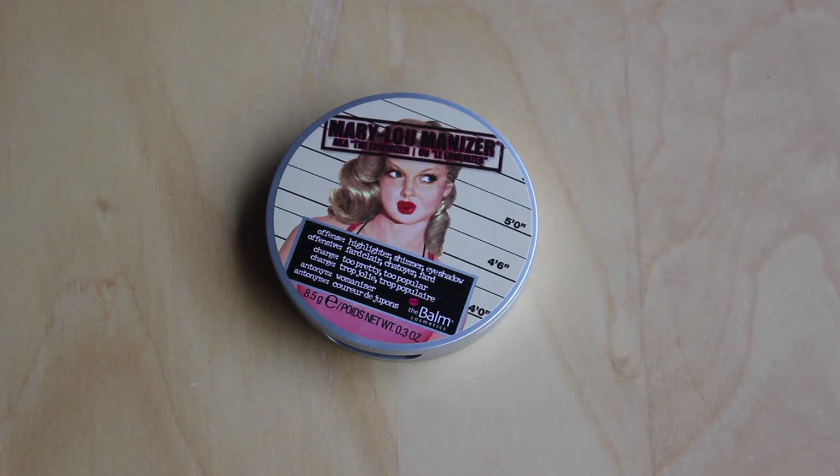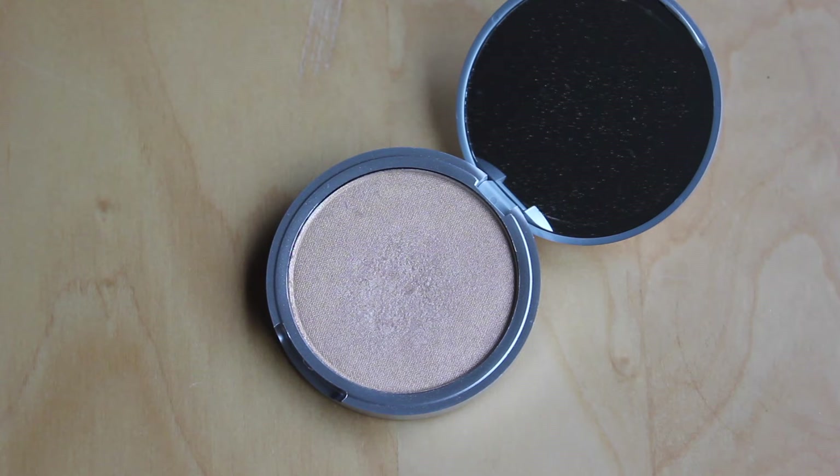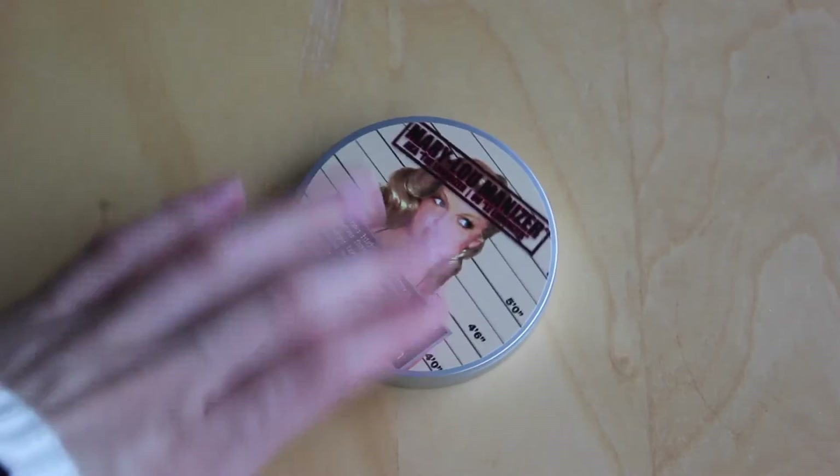For highlighting I normally go for the Mary Lou-Manizer or the MAC Strobe Cream, depending on my mood. If I'm in a more matte mood I'll go for the Mary Lou-Manizer; if I'm feeling dewy I'll go for the Strobe Cream — especially if I've already used it as a primer. Today we're going with the Mary Lou-Manizer because it is the bomb. It's just such a pretty highlighter. I don't go overboard — I just do it on the tops of my cheekbones, dot a bit on my cupid's bow, down my nose, and on my brow bones.